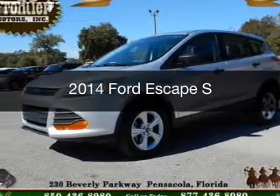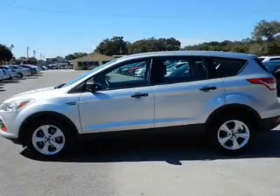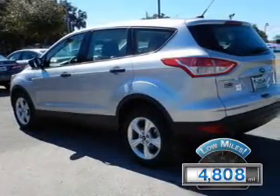This is a used 2014 Ford Escape. It's powered by front-wheel drive, a 2.5-liter four-cylinder engine, and a six-speed automatic transmission. With fewer than 5,000 miles, this vehicle is like new.